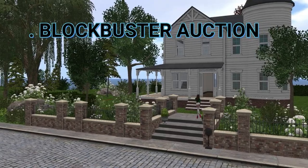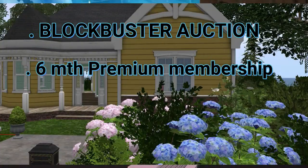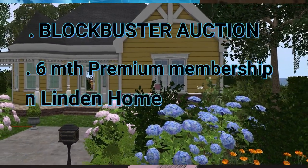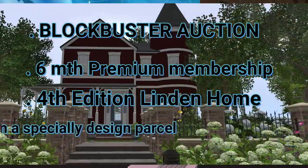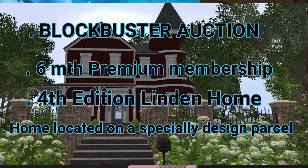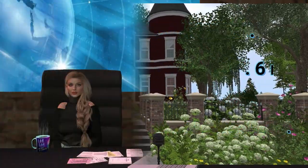One lucky winner will receive a six-month premium membership — time will be added to your existing membership if you are already a premium member — a 4th edition Linden Home, exclusive seasonal content, and the home will be located on a special parcel designed just for the winner by LDPW Moles. Click the link to the website for full details.